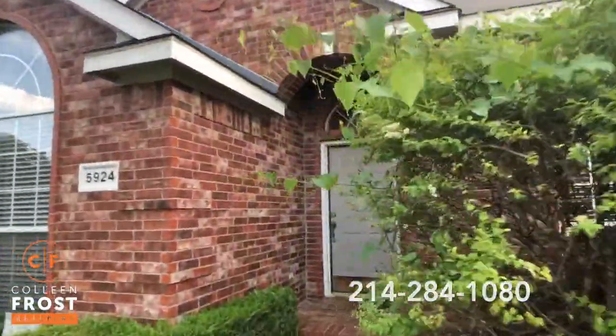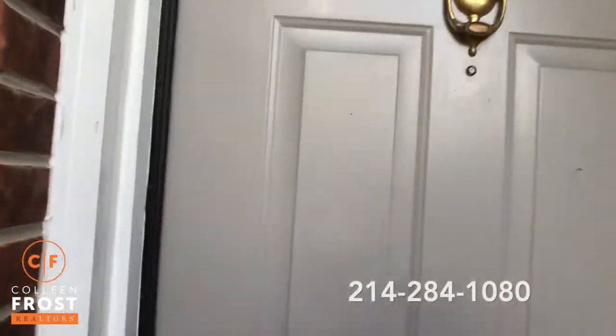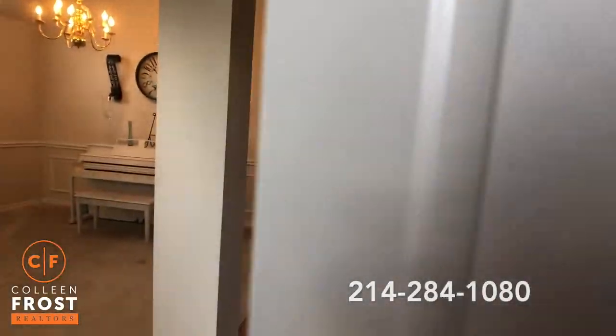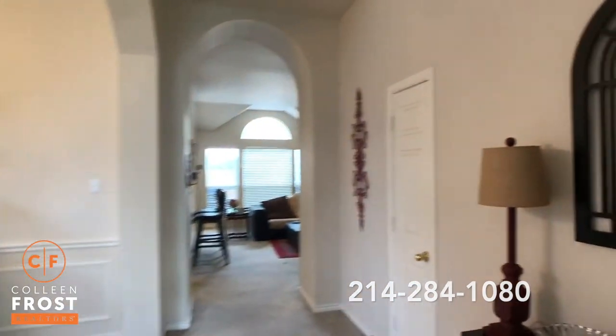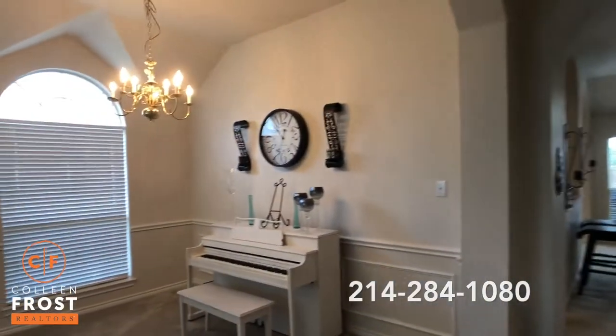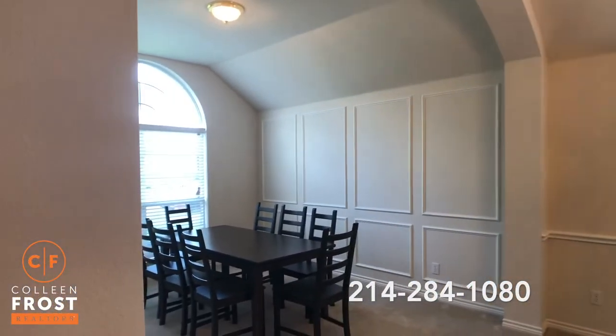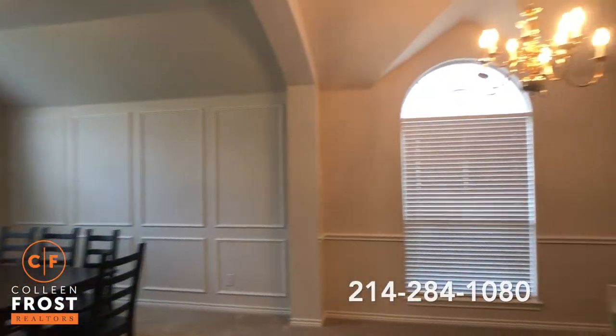The homeowner is going to be replacing the carpet. So as I show you this beautiful four-bedroom, keep that in mind — you'll notice neutral paint throughout. When we first enter, we have the formal dining room and the formal living room. Great open space, tall ceilings.